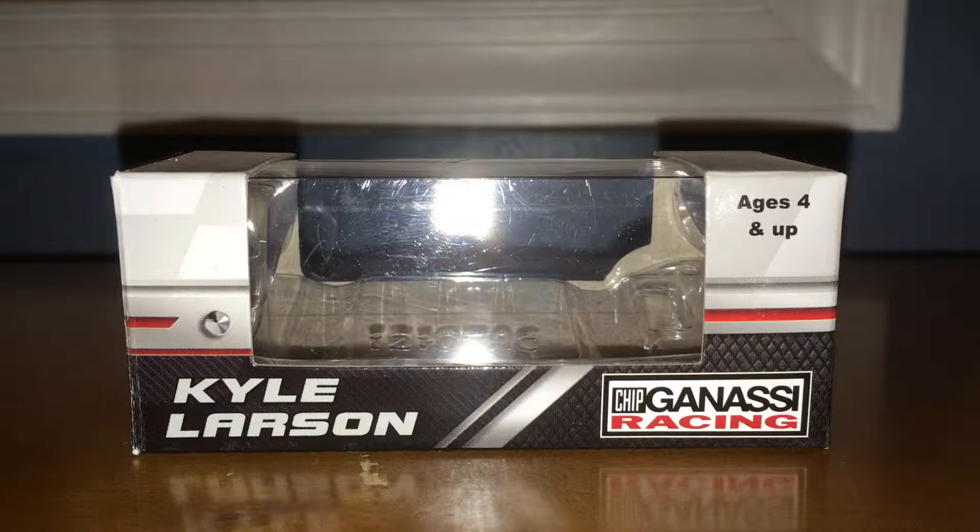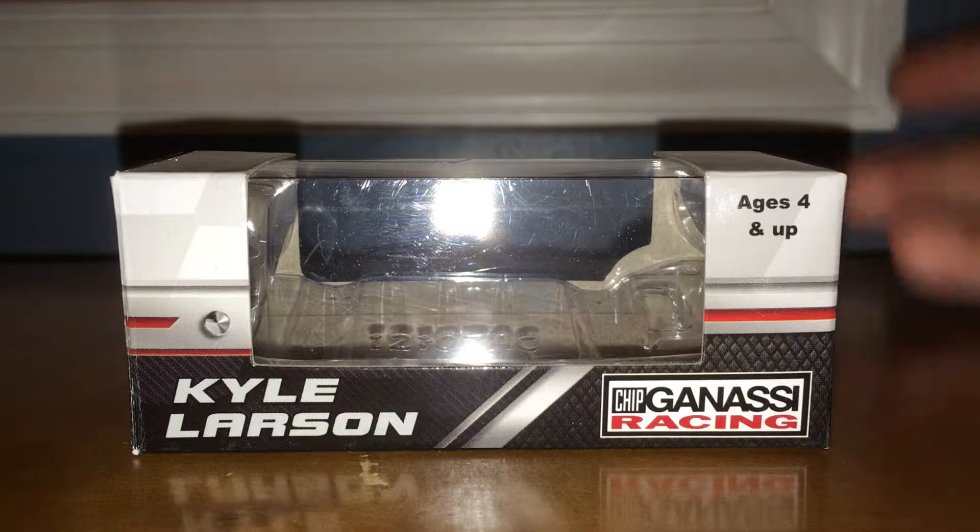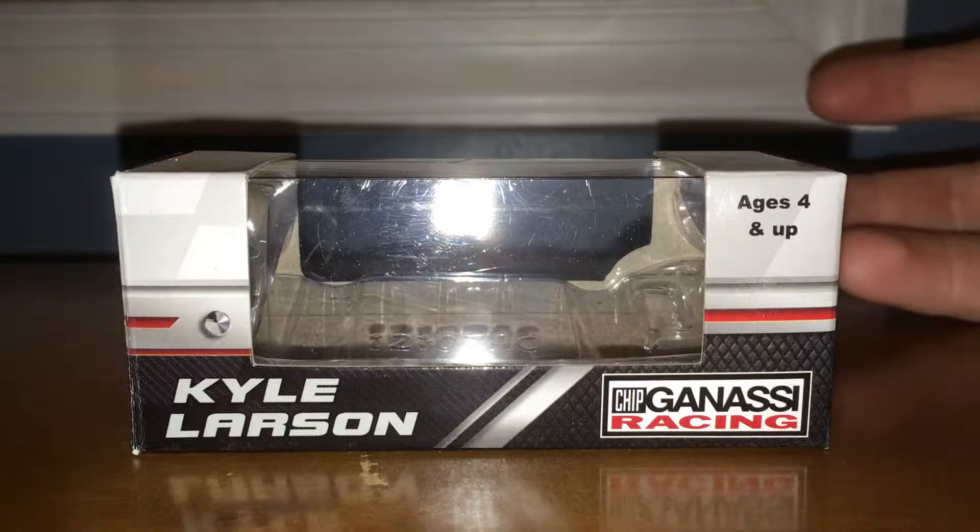I'm Keith Ruffin. Today we have a diecast view of Kyle Larson's 2018 Chicagoland Credit One Bank Patriotic Race Version.